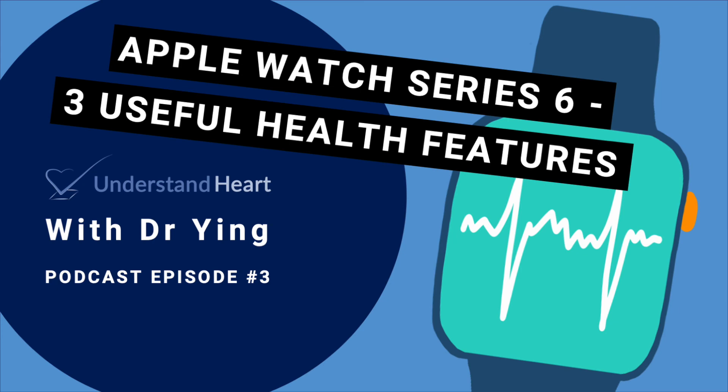I think it is great that technology has advanced to improve detection and monitoring of disease by consumers. I am hoping that this will become more widely available soon so everyone can enjoy the use of these features and live a healthier life. If you find this interesting please like, share and subscribe. Thank you for joining me!